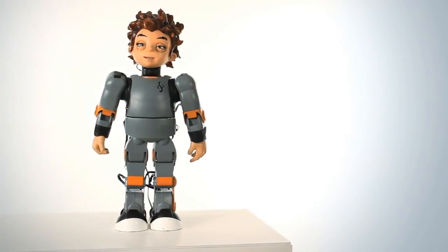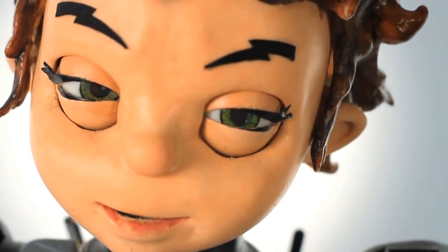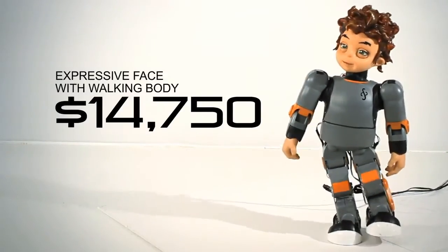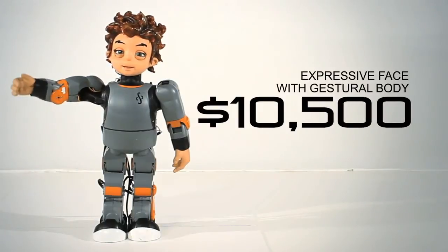The incredible thing that I'm really proud of is that we have gotten this set of features in a product that is affordable. If you get the expressive face with a walking body, that is $14,750. If you have an expressive face with a gestural body — not walking, but all the rest of the features included — that's only $10,500.